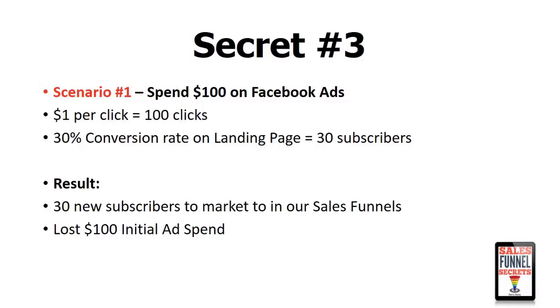When people land on our landing page or opt-in page, we get a 30% conversion rate, meaning out of our 100 clicks, 30% of them actually decide they like our offer and give us their name and email address to join our email list. Now 70% of those people just go away — they don't like our offer and they're gone. So we get 30 new subscribers out of our $100. We get 30 new subscribers that are interested in our market and into our sales funnel, so we can send them automated emails. But really, we kind of lost our initial $100 ad spend — we got our 30 new subscribers, but that ad money is gone.